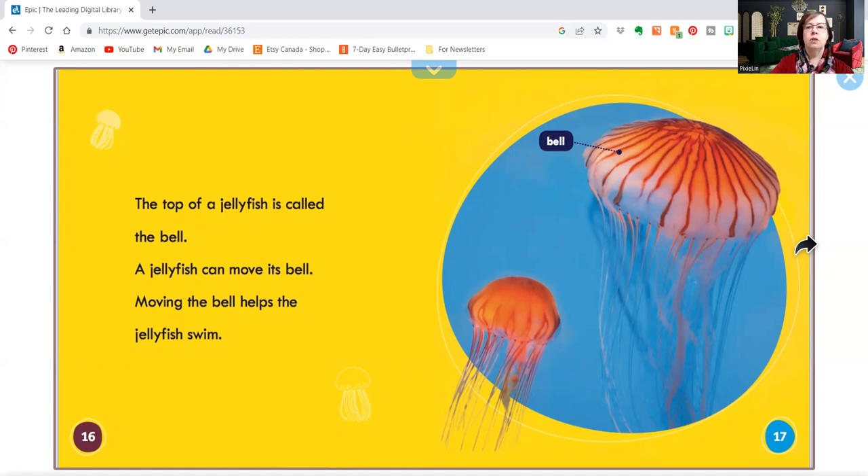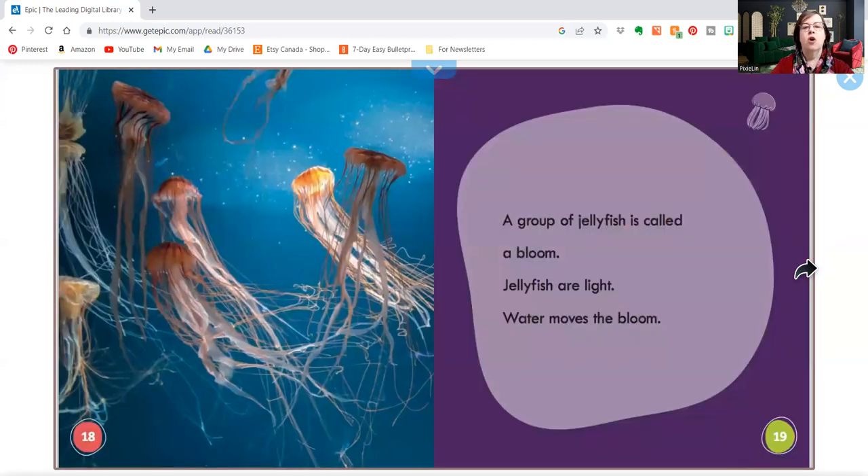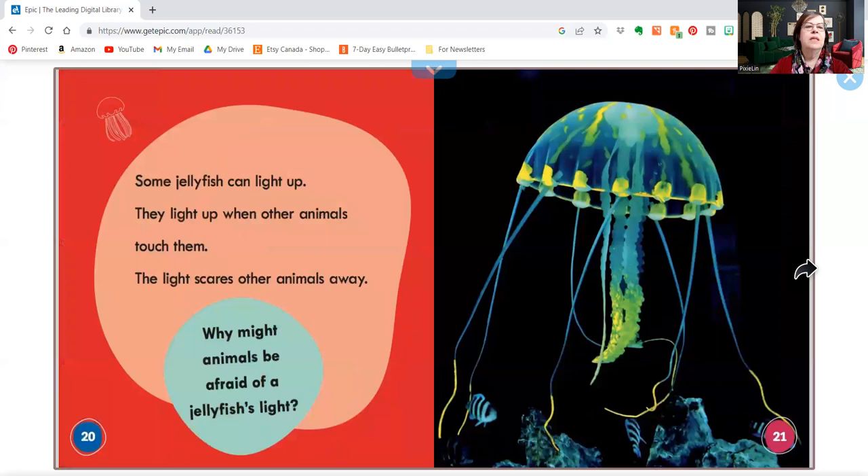Can you be a jellyfish? Can you move your bell? A group of jellyfish is called a bloom. Jellyfish are light. Water moves the bloom. Some jellyfish can light up.